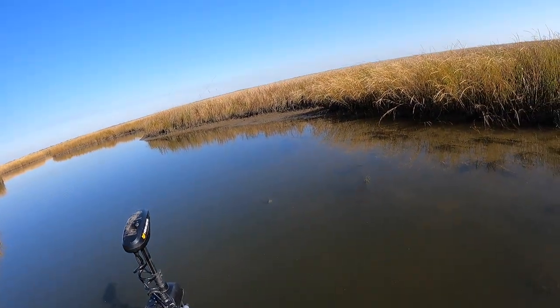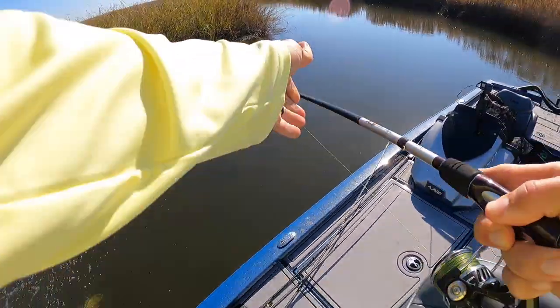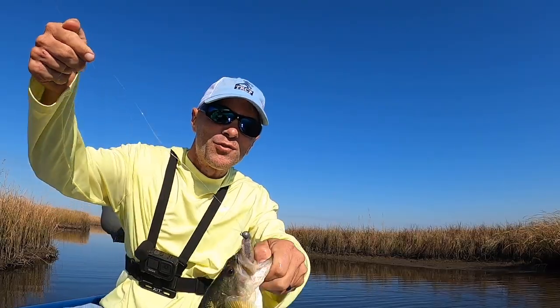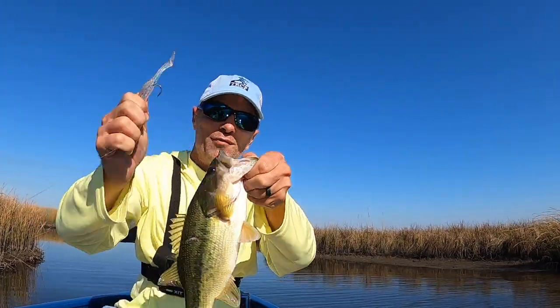Oh, there's a fish — that's another bass! Made a switch to the Holy Joey Matrix Shad, maybe one cast in, and got this beautiful bass.